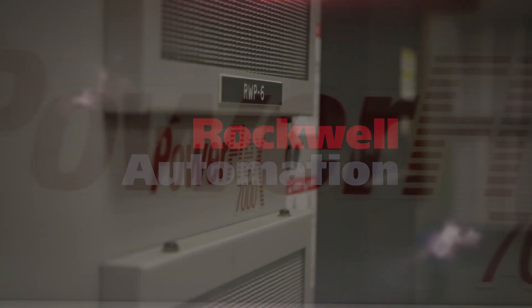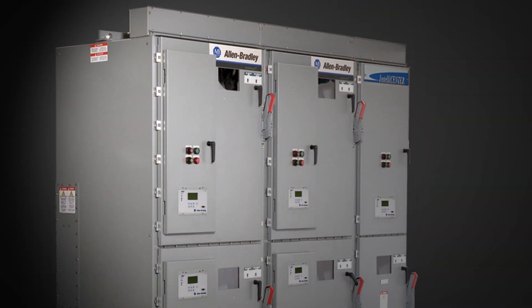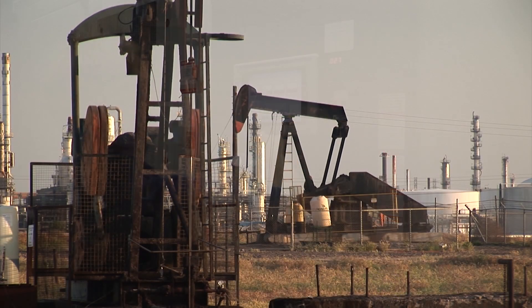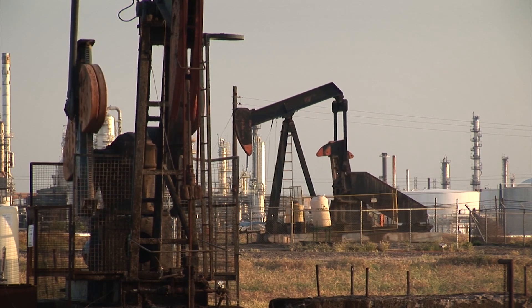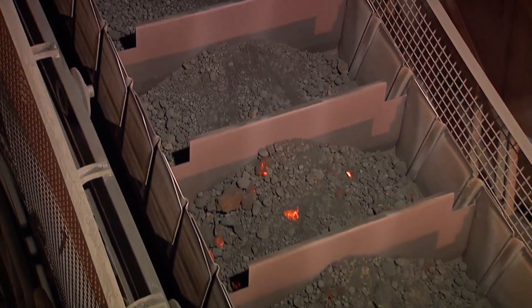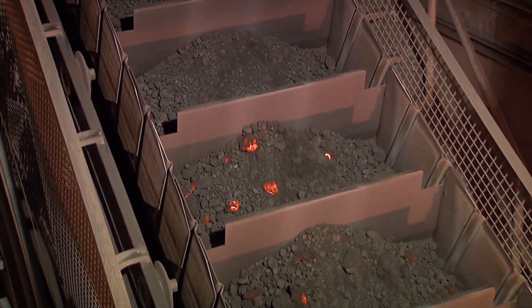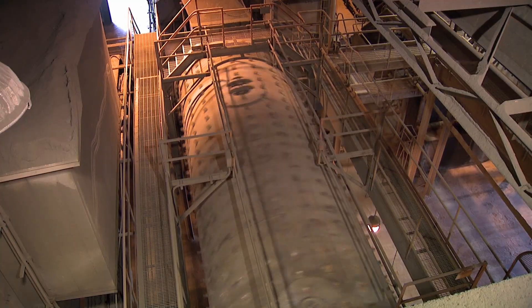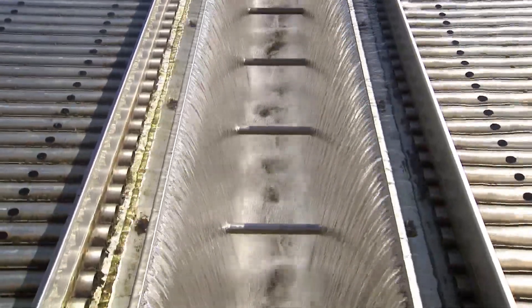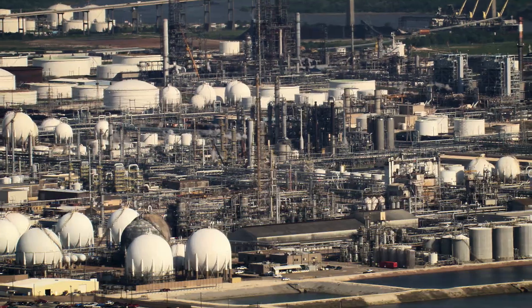Rockwell Automation's PowerFlex and Centerline medium-voltage products are key to a customer's productivity. Medium-voltage products are used in heavy industries like oil and gas, power generation, water-wastewater, and mining. Our products control some of the most critical assets in a customer operation — they control the pumps that keep a water treatment plant distributing clean water, or the oil flowing in a refinery.